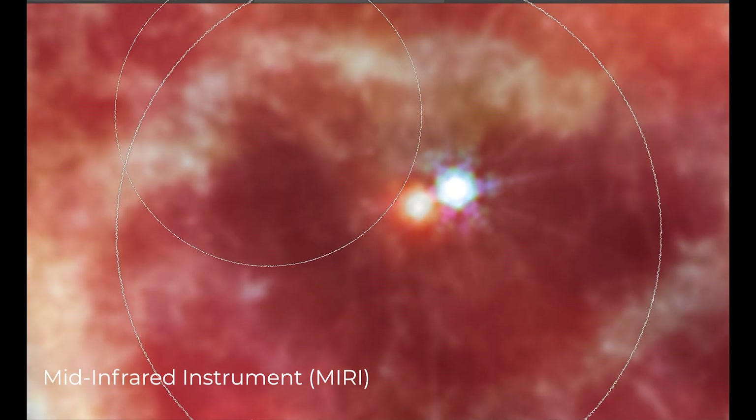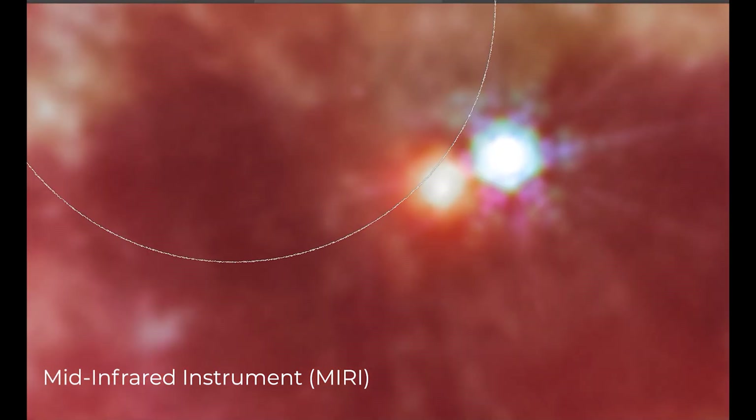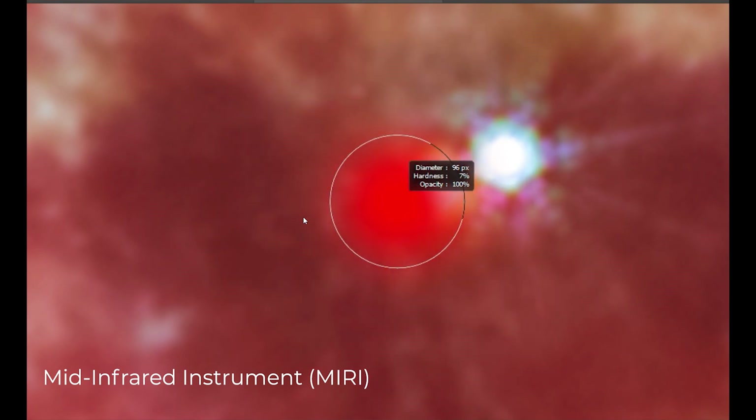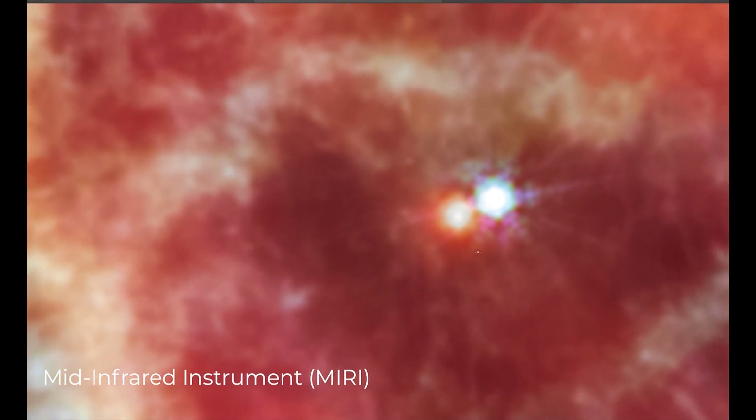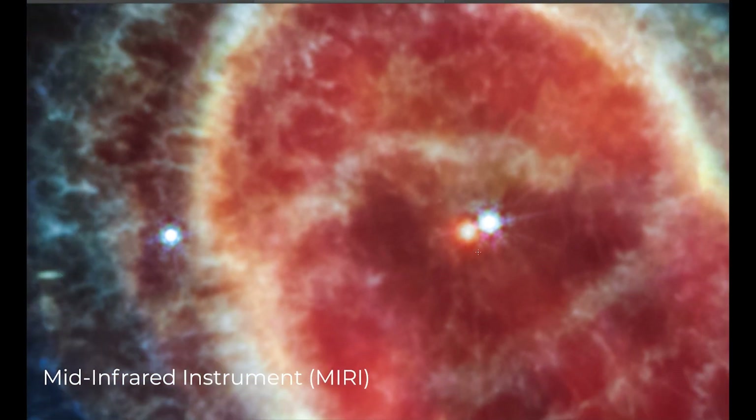The same star appears brighter, larger, and redder in the mid-infrared instrument image. This white dwarf star is cloaked in thick layers of dust, which makes it appear larger. The brighter star in both images hasn't shed its layers — it closely orbits the dimmer white dwarf, helping to distribute what it has ejected.